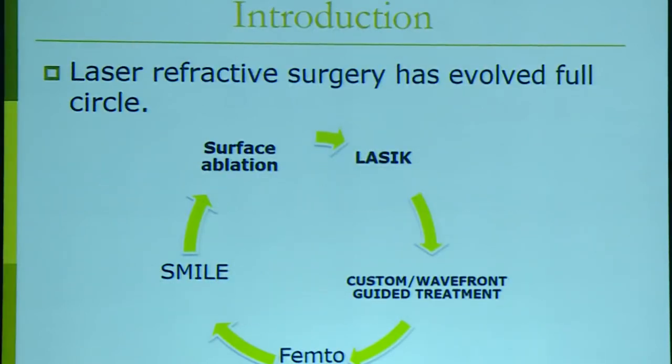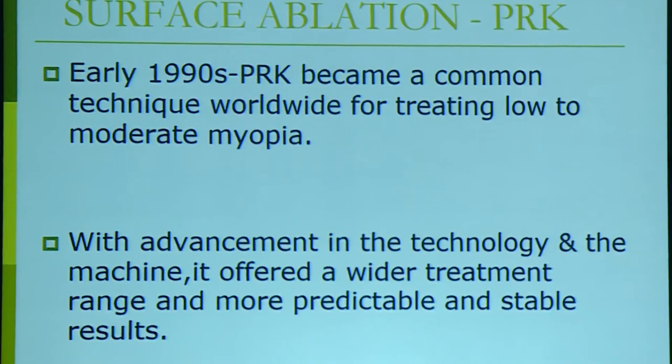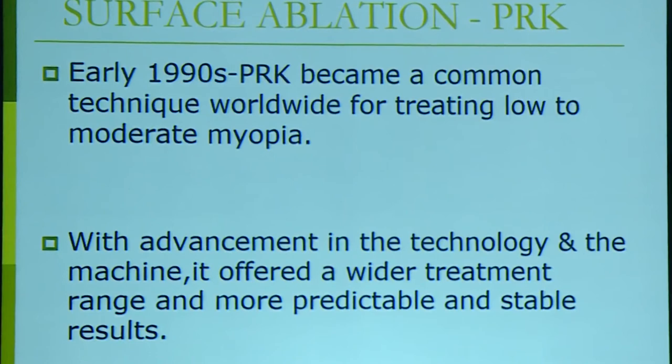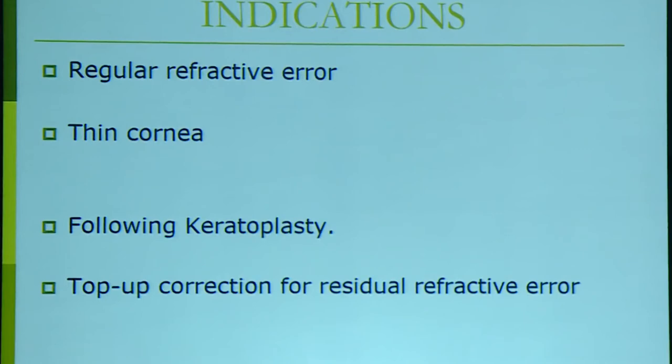We have a wide spectrum of refractive surgery available: starting with surface ablation, then LASIK, customized treatment, femto-LASIK, and now SMILE as the most advanced treatment. It all started in the early 1990s when PRK became common for low to moderate myopia correction. With advancing technology, the treatment range widened and results became more predictable and stable. PRK is used for regular refractive errors — hyperopia and myopia — and also for thinner corneas, residual refractive error following keratoplasty, and top-up correction after refractive surgery.